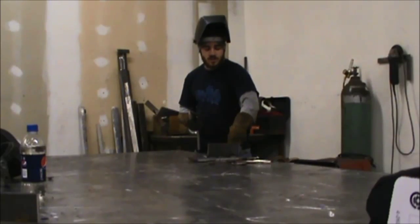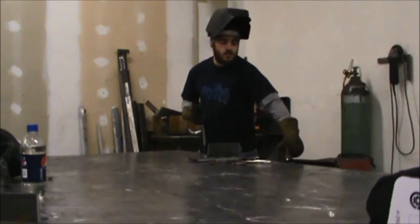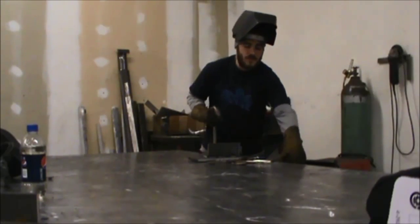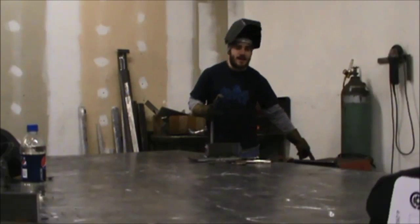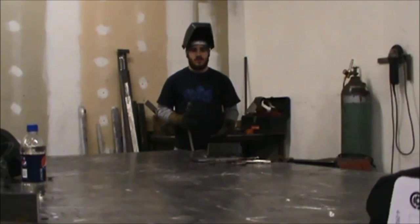But the electricity still goes through — it goes into this metal table, goes into this ground wire which is connected to the table, and then the ground brings it back into this machine. Remember, a circuit has to be a loop. It circles, it cycles around.